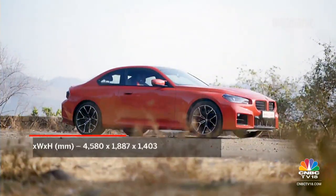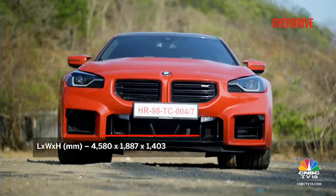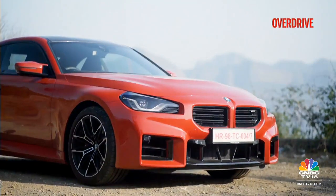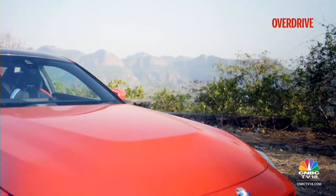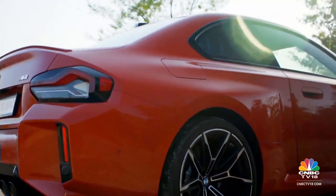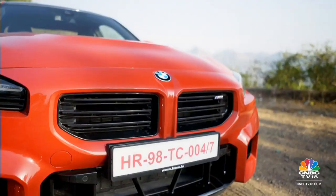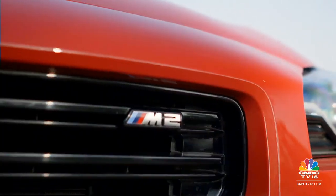The M division calls it the entry drug, and this red pill is a larger car than the older M2, with a wider front and rear track too. Its performance intent is highlighted by the larger air scoops and wider bodywork, which don a boxier styling as an ode to the 2002 Turbo. The bodywork is mated to the curvaceous coupe roofline and the traditional BMW glasshouse with the Hoffmeister kink. The kidney grille employs horizontal slats and tastefully places the M badge in a corner.